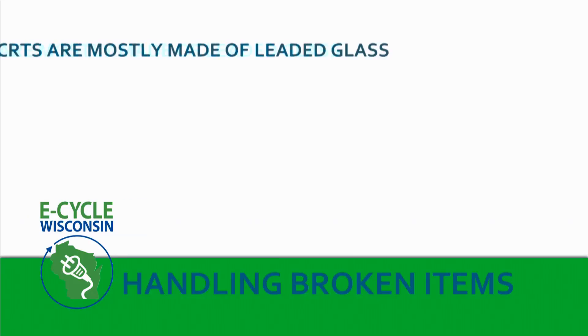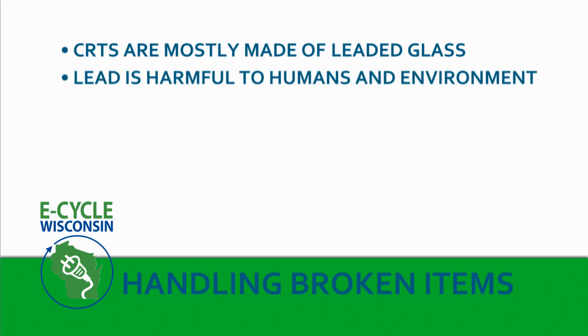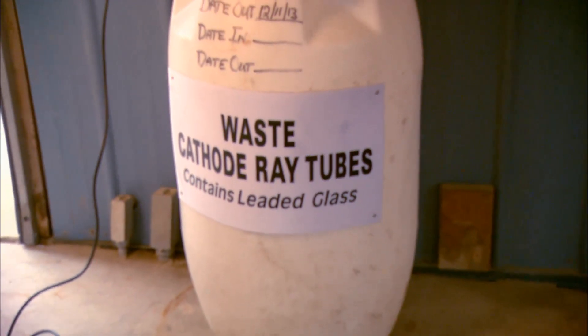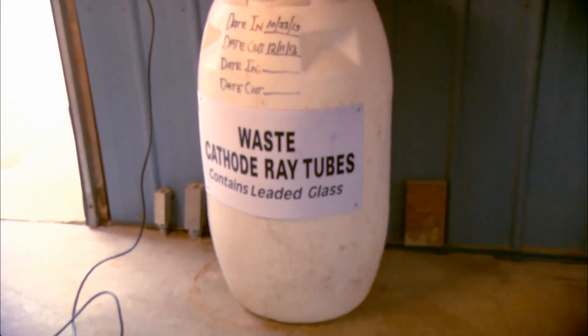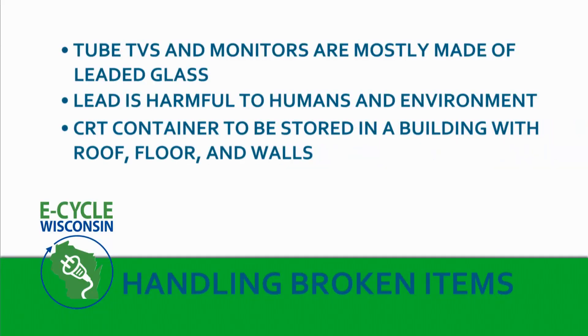Most of our efforts are to keep things from breaking. But someday, somehow, somewhere, something is going to break, or a customer is going to bring in something that is already broken. Here's how to safely handle that situation. First off, broken tube TVs and monitors are the items we need to be the most concerned about because the CRTs are mostly made of leaded glass. Lead is harmful to humans and the environment and needs to be cleaned up immediately. We do this by isolating the glass and putting it into a bin that we can tightly seal, then label it: 'Waste cathode ray tubes. Contains leaded glass. Do not mix with other materials.' DNR requirements state this CRT container must be stored in a building with a roof, floor, and walls to prevent the lead from finding its way into the environment.